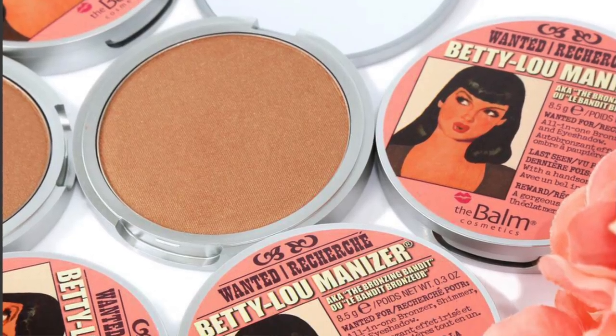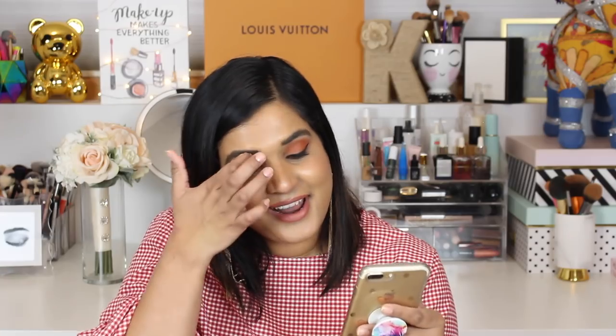The Balm is coming out with three bronzers and there's been a lot of buzz about them. They're $17.50 each, which I think is a great price point, and the packaging is really cute. I actually really like one of The Balm's highlighters — I use it as a bronzer-highlighter, I think it's the Betty Luminizer. These new ones look like matte bronzers, so if you're on the market for a bronzer and you like The Balm, definitely check it out. For now though, I'm passing.